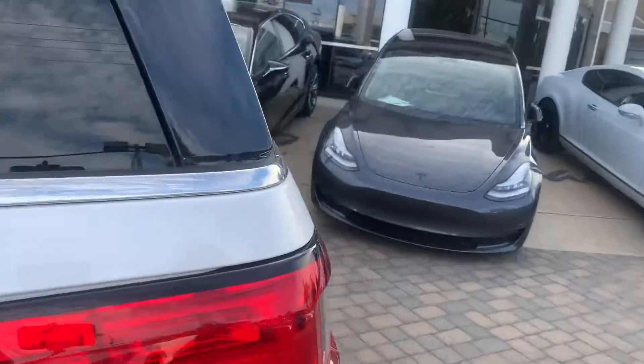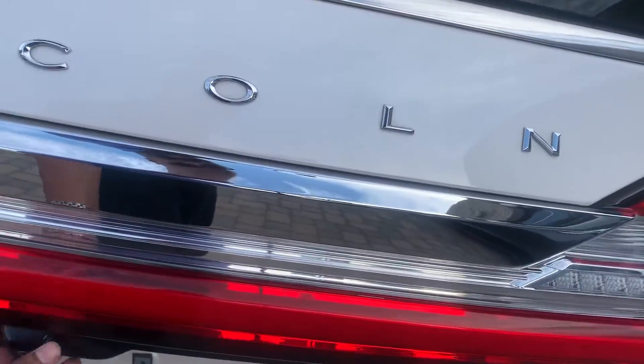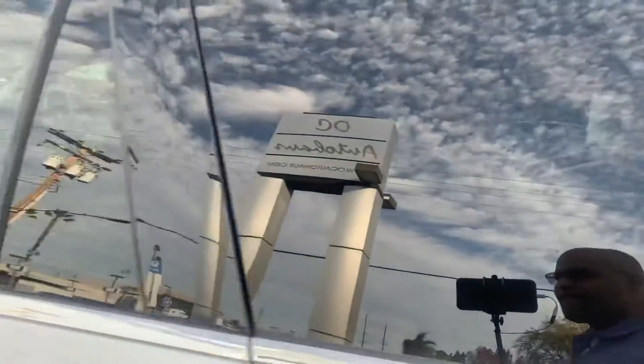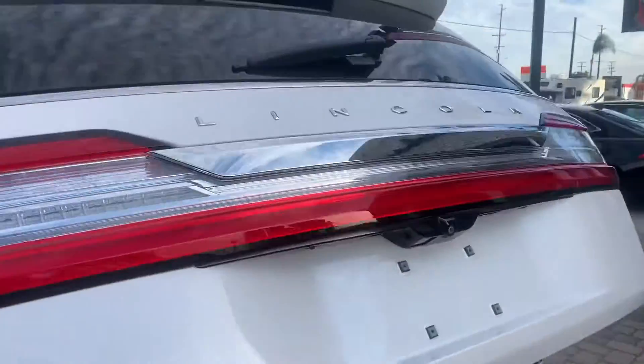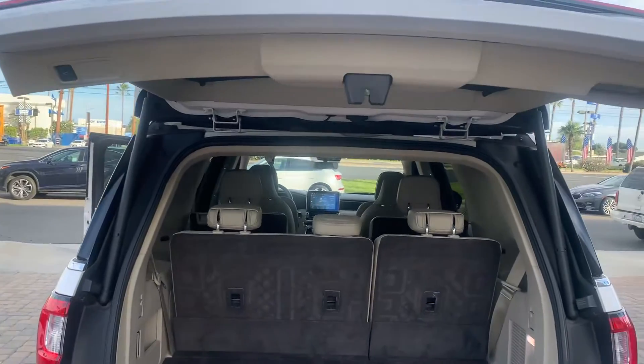Starting off with the back — power trunk release.